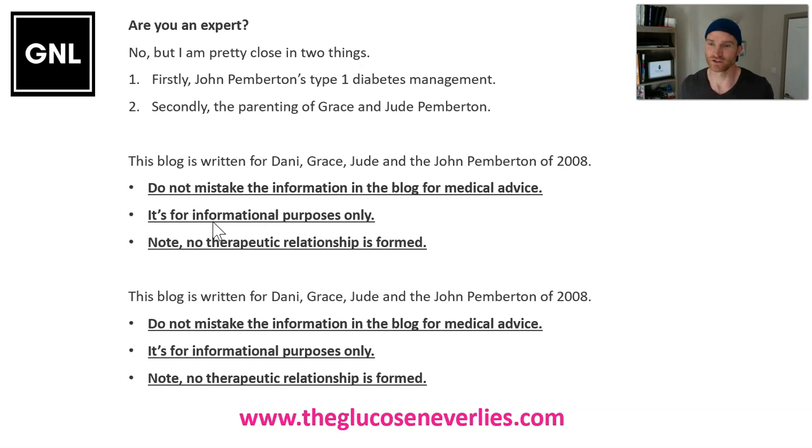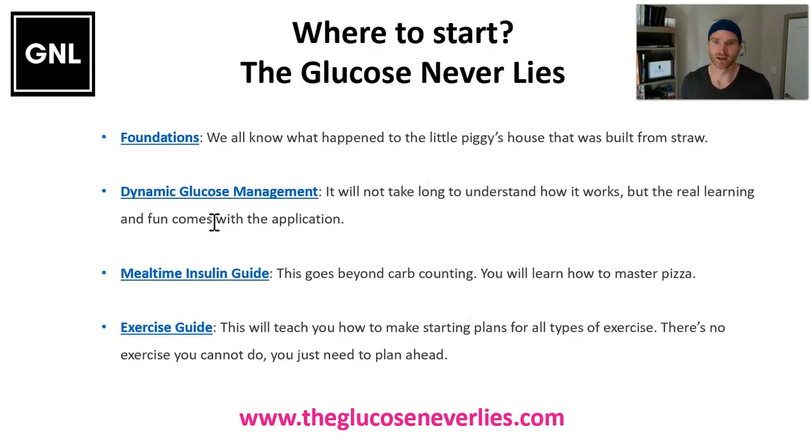That makes me uniquely positioned within this blog to advise you exactly what to do. If you're watching this as a listener for informational purposes, please understand this is not medical advice for you — it's for Grace and Jude. No therapeutic relationship is made. However, if you feel some of these strategies will work for you, please check with your team and apply trial and error and common sense as you go through.